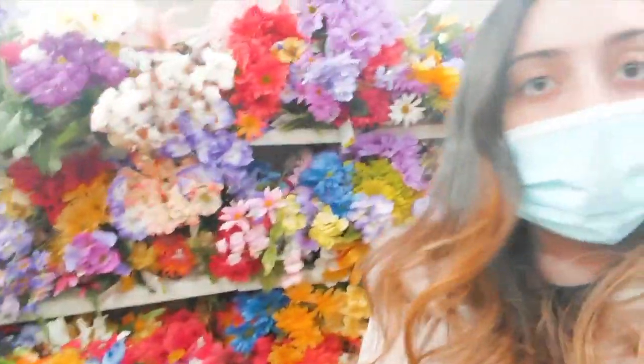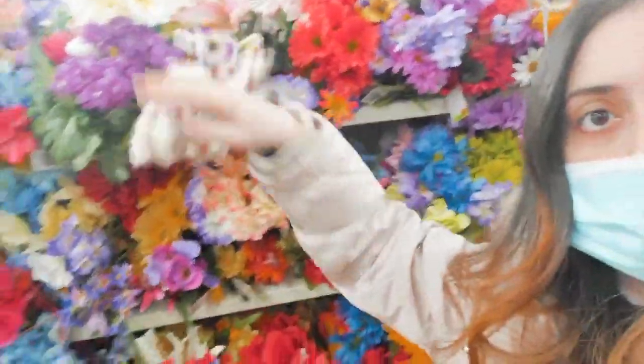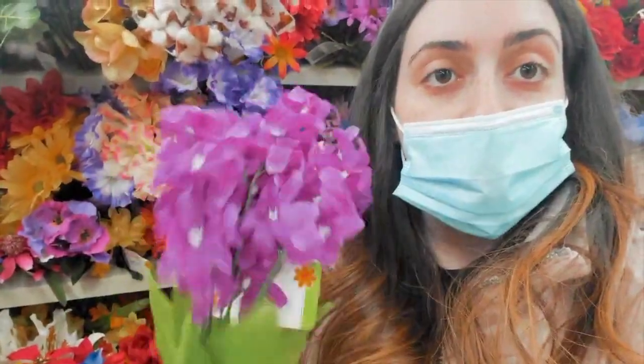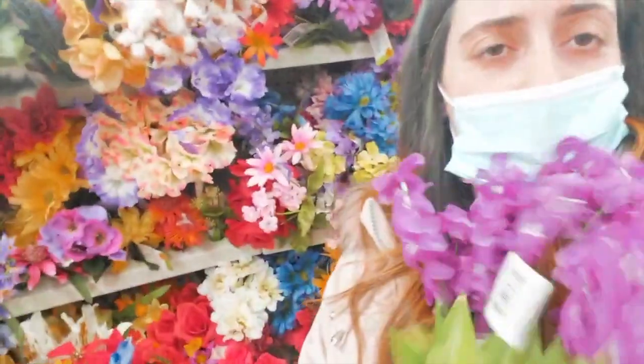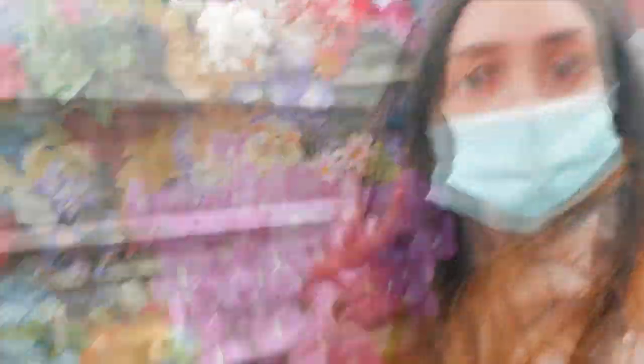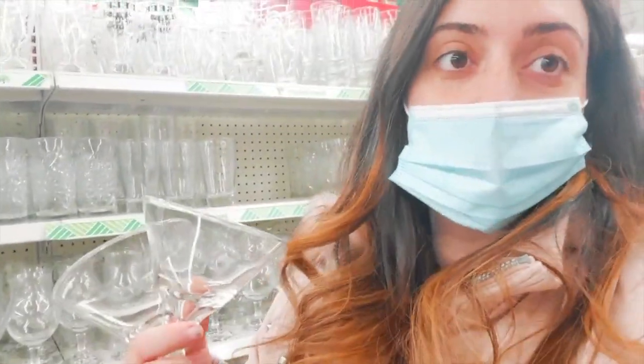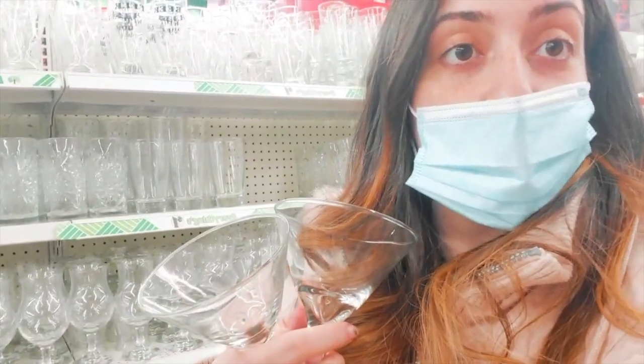I'm in the flower section right now, and I think I'm just going to grab her favorite color. I like these purple ones — I'm going to take four so it looks fuller. I found these martini glasses, and since my sister likes to drink wine every so often, wouldn't it be fancier to drink it in these?